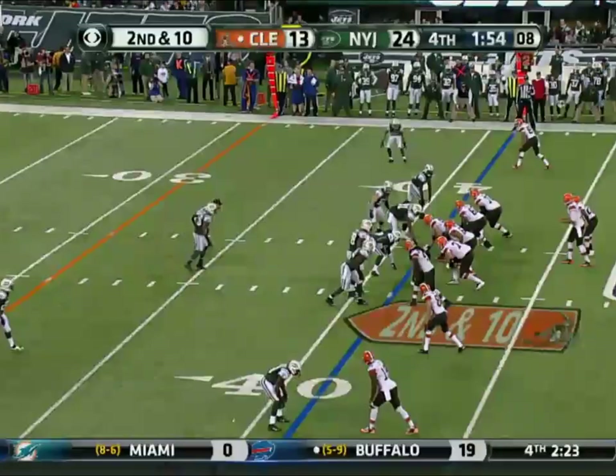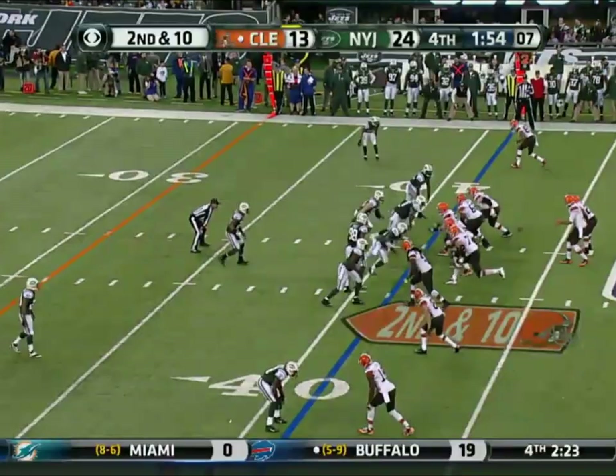Last chance. You know what the Jets need is an Ed Reed interception. He hasn't had one yet. And if he would just come up — Ed Reed — picks it off to salt away the win. The Jets win it by the final of 24-13, improved to 7-8 on the season.